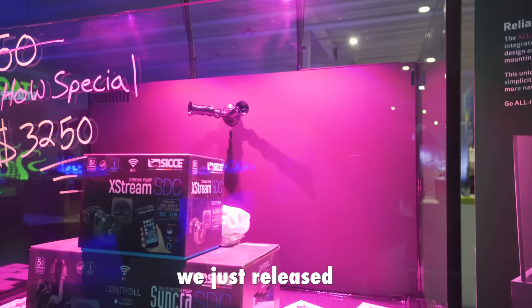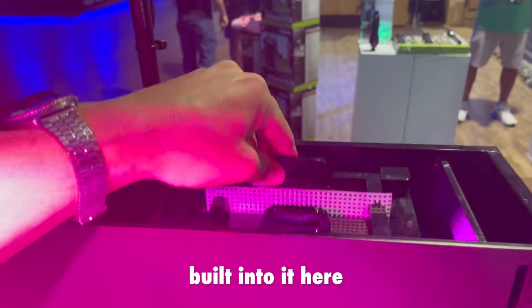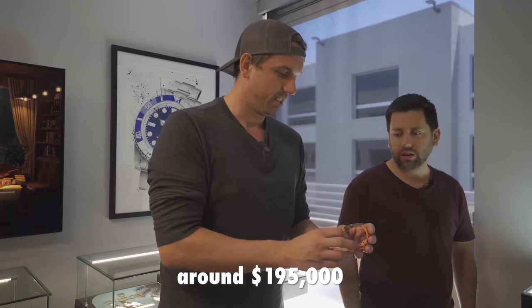We just released an all-in-one tank with our patented algae scrubbers built into it. This one right now is around $195,000.